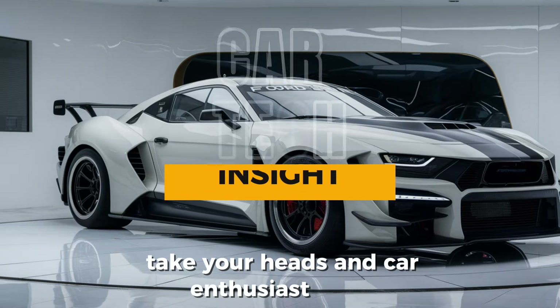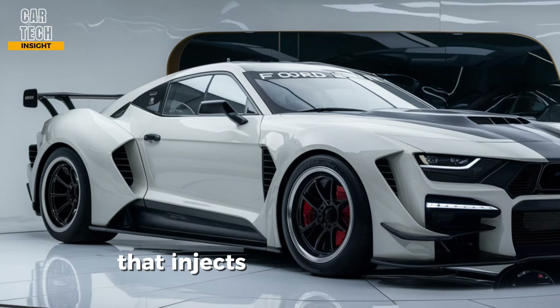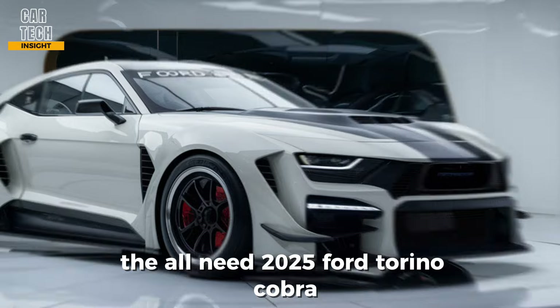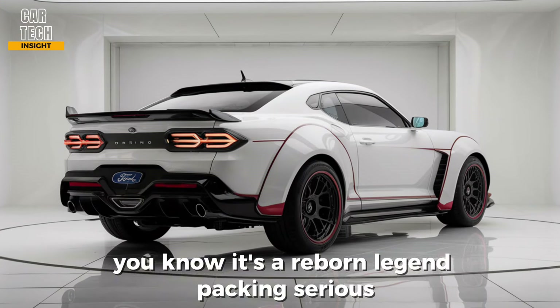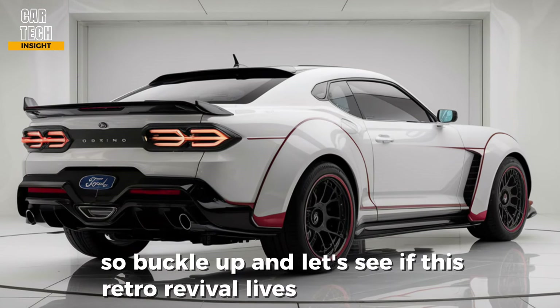Hey gearheads and car enthusiasts, today we're taking a closer look at a modern muscle car that injects a healthy dose of nostalgia — the all-new 2025 Ford Torino Cobra. This isn't your grandpa's Torino; it's a reborn legend packing serious power and sleek design. So buckle up and let's see if this retro revival lives up to the hype.